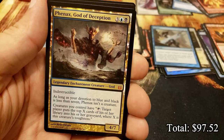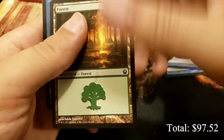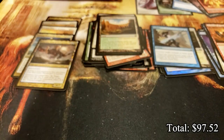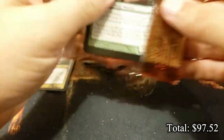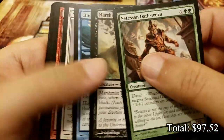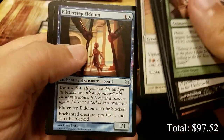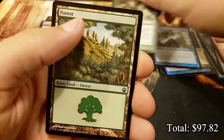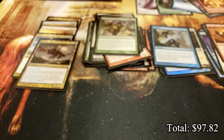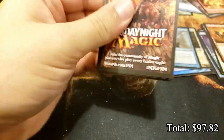Phenax, God of Deception! We are up to five mythics just like that. How about one more? Like I said, the foil mythic only counts in the pocketbook - it doesn't count against our box right now. Back to back to back mythics - that's what we love to see. We have another Fated Intervention. I think we just have three packs left, so best of luck as we close here.